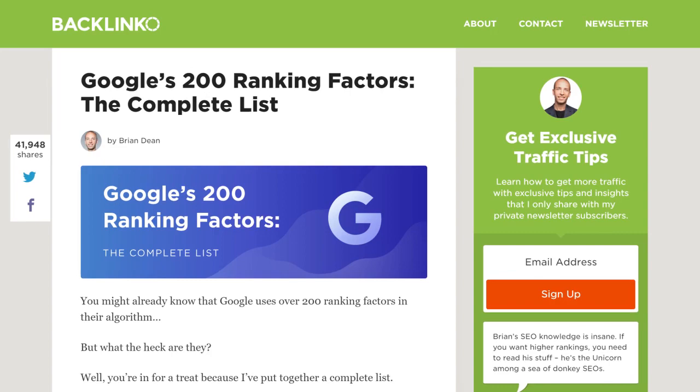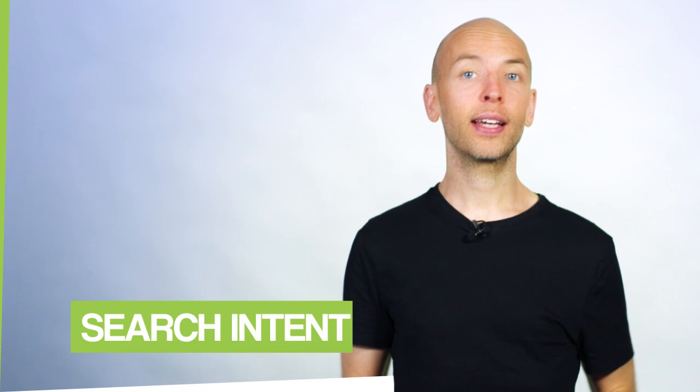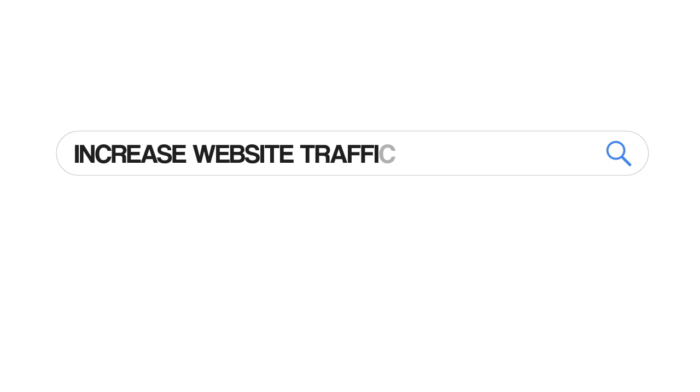With that, let's jump into step six: the Skyscraper Technique 2.0. You might have already heard of the Skyscraper Technique — a content marketing and SEO approach that went viral a few years ago. The original is pretty cool, but it doesn't cover something super important for ranking in Google today: search intent. Search intent is what a Google searcher is looking for when they perform a search, and the better your content matches their intent, the higher you'll rank. When I first started my blog, I wrote a post about getting more traffic, and no matter what I did, it wouldn't rank for my main keyword 'increase website traffic.'